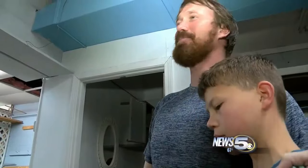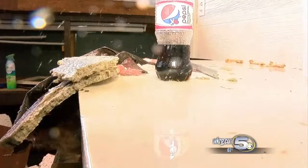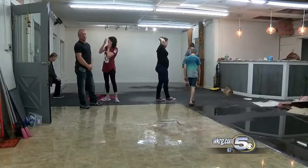Peeled it off like a tin can — it ripped it off. I'm speechless. It's terrible. More water dripping inside than out. The building was in the middle of becoming a flower shop.